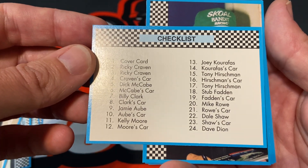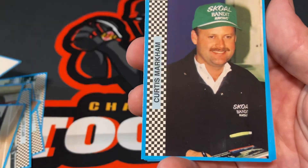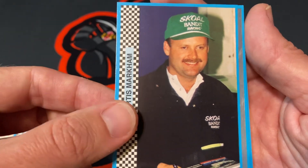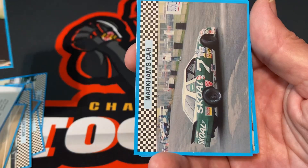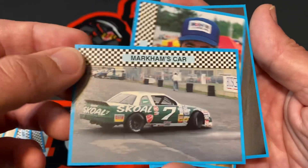Would be nice to pull a Ricky Craven, or maybe a Tony Hirschman — that'd be cool. All right, Curtis Markham, I remember him. I bet the next card is going to be Curtis's car — hey, Markham's car, number seven! Let's go, love it.